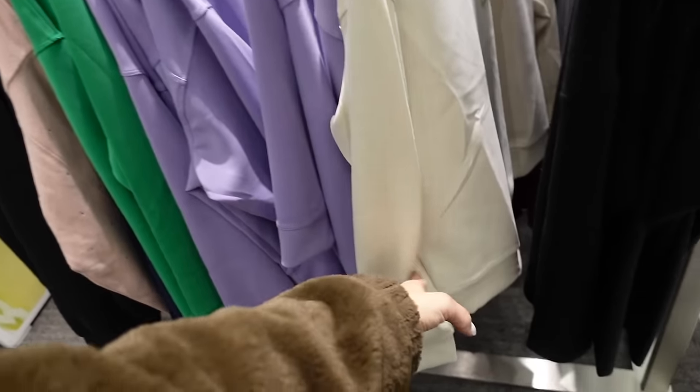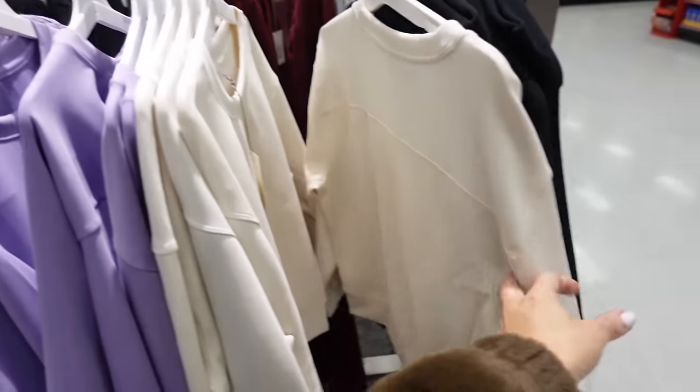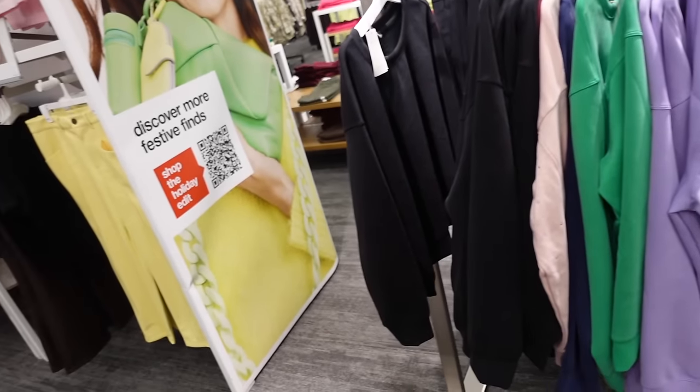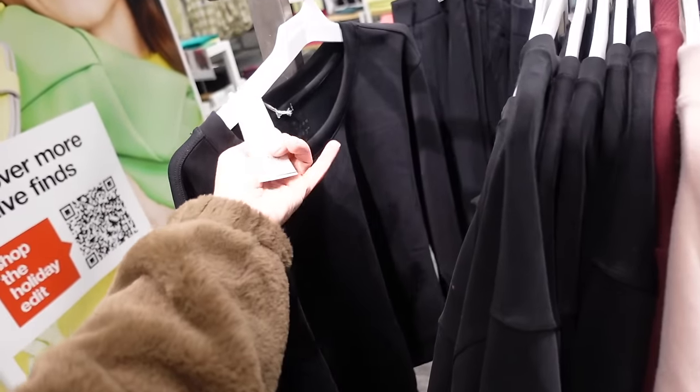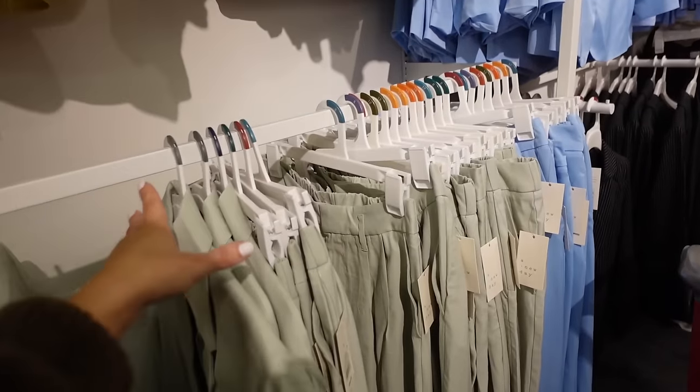More colors in the scuba sweatshirt with that higher neckline, drop sleeve, banded wrist, and banded bottom. Shown in a small so it is an oversized fit. Available in ivory, purple, green, and black — $25.